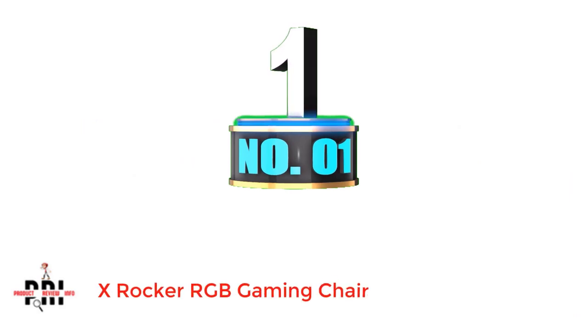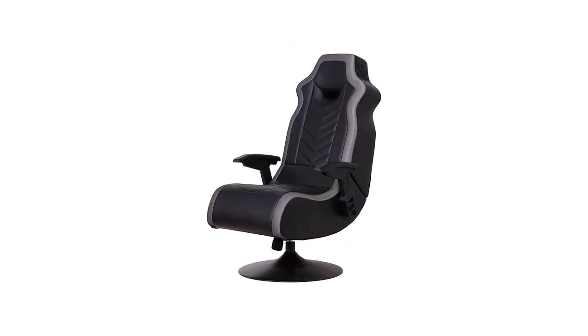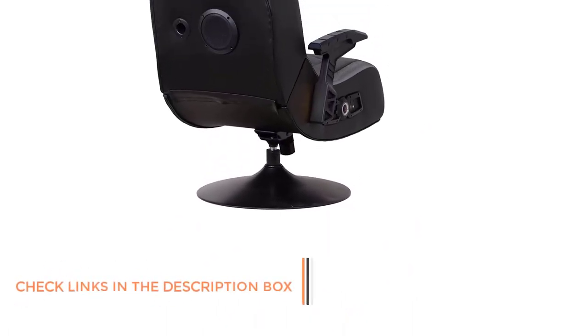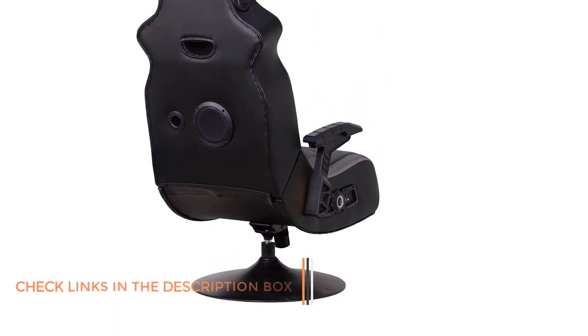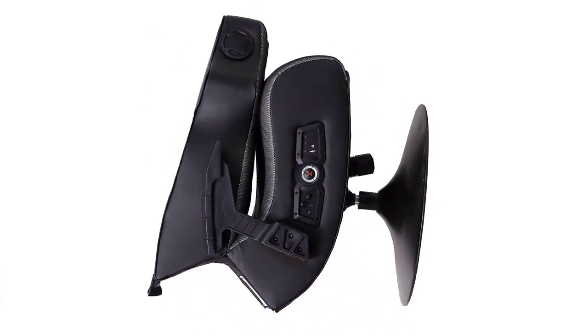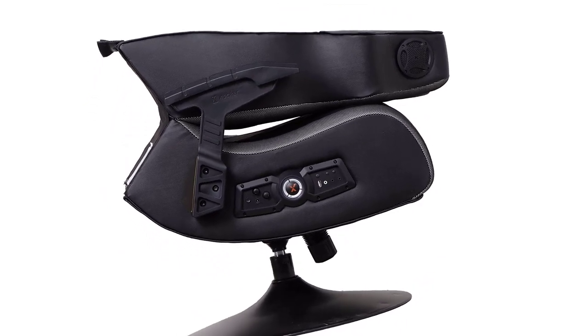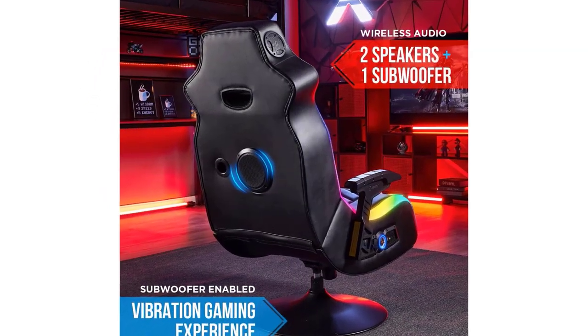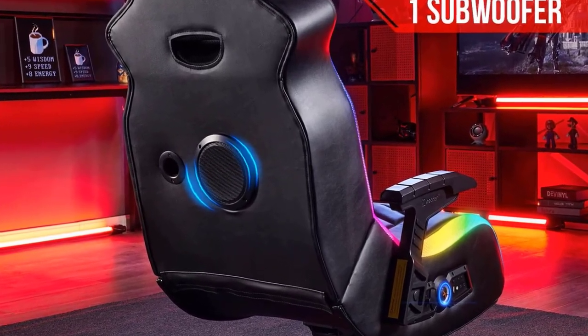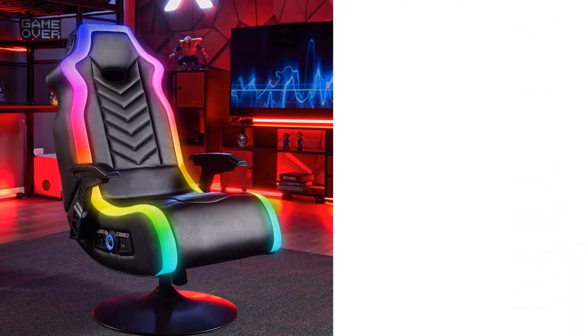Number 1: X-Rocker RGB Gaming Chair. X-Rocker also makes larger and more premium RGB gaming chair options like this one, which include various handy features for versatility. This X-Rocker 5,152,400 RGB gaming chair can be another great integrated speaker chair for many. You also get a decent load capacity of up to 300 pounds from it. And even though it does not have any wheels due to its couch design, you still get swivel motion thanks to its pedestal base. It comes with a 2.1 audio system, along with RGB lighting.